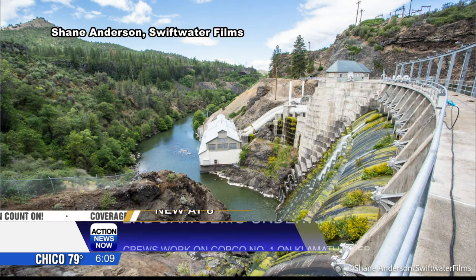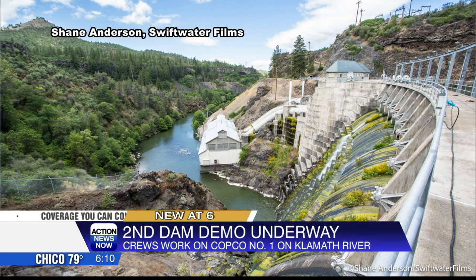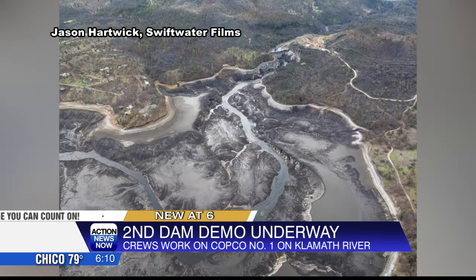Crews already removed the Copco No. 2 dam. Now they're working to remove Copco 1 by the end of August. The Copco No. 1 dam has blocked fish passage for over 100 years.